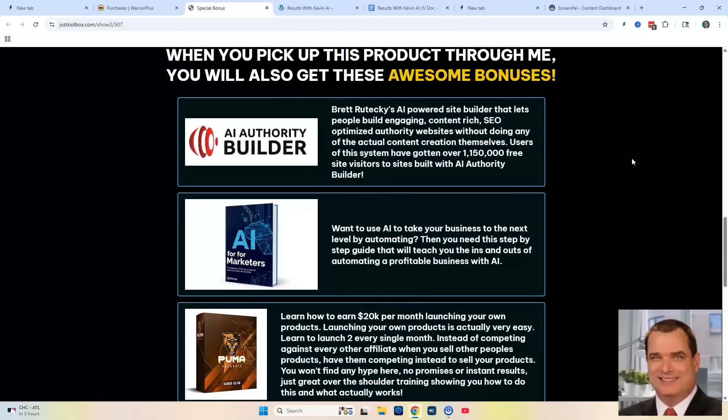The first bonus is AI Authority Builder. This is an exclusive bonus that lets you build engaging, content-rich, SEO-optimized authority websites without doing any of the actual content creation yourself. Bonus number two is AI for Marketers. It's going to help you market your programs, your affiliate links and everything through AI, and it will keep you up to speed for 2025.